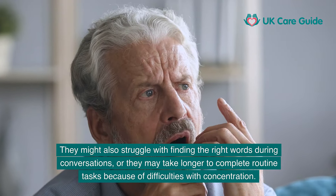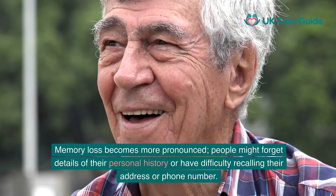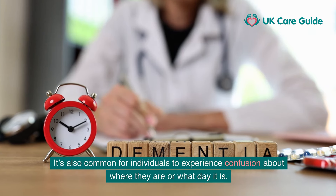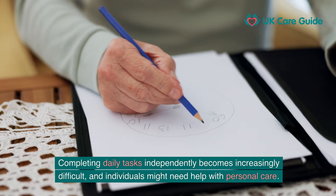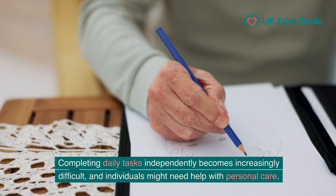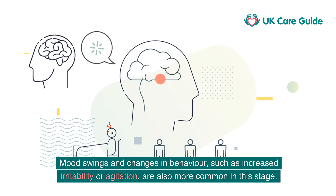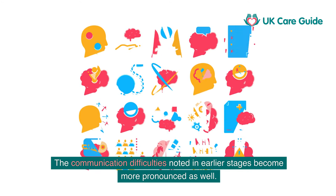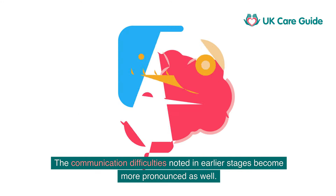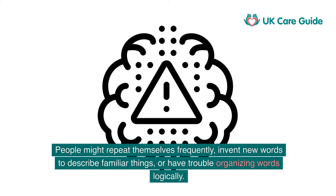As dementia progresses to the moderate stage, symptoms become more evident and disruptive. Memory loss becomes more pronounced — people might forget details of their personal history or have difficulty recalling their address or phone number. Confusion about where they are or what day it is is also common. Completing daily tasks independently becomes increasingly difficult, and individuals might need help with personal care. Mood swings and changes in behaviour, such as increased irritability or agitation, are also more common in this stage.